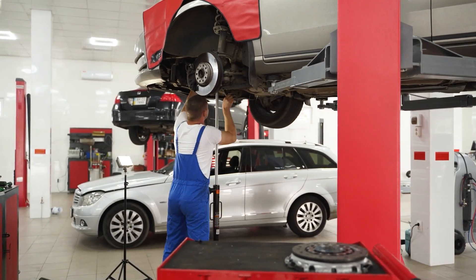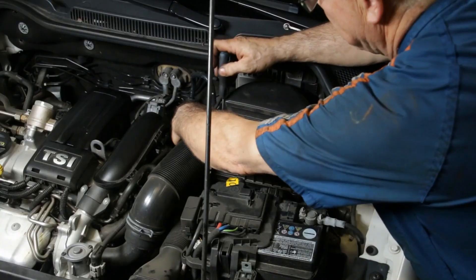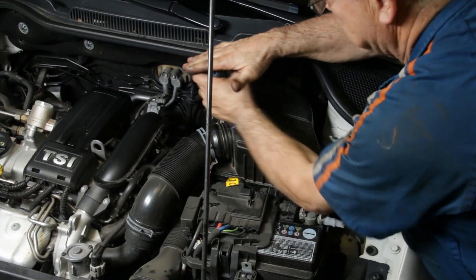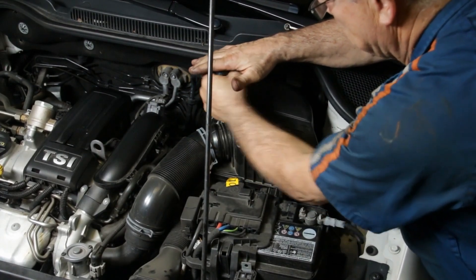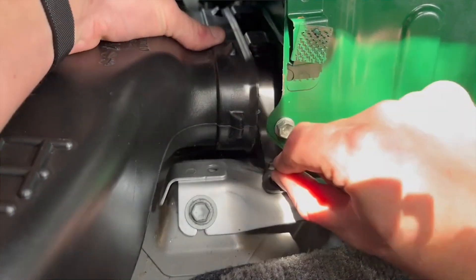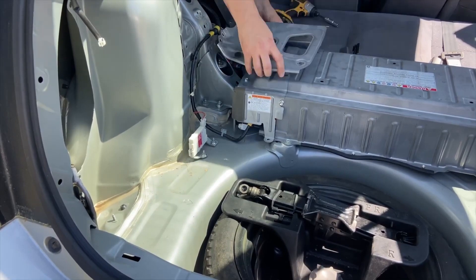Given the high voltage and the complexity involved, replacing a hybrid battery pack is a job best left to trained and certified technicians. These technicians have undergone rigorous training on hybrid systems, including safety protocols and proper handling procedures for high-voltage components. They also have access to the necessary tools and equipment to ensure a safe and efficient replacement.